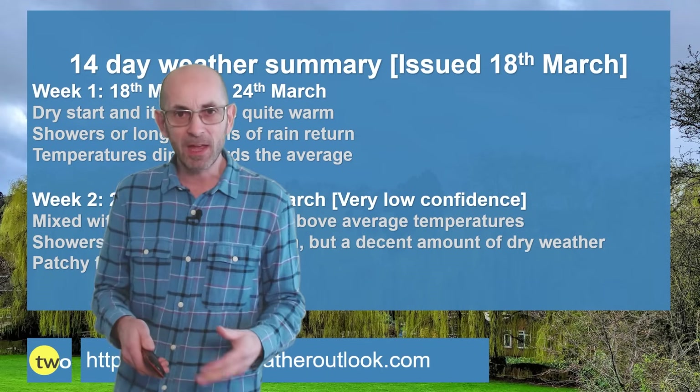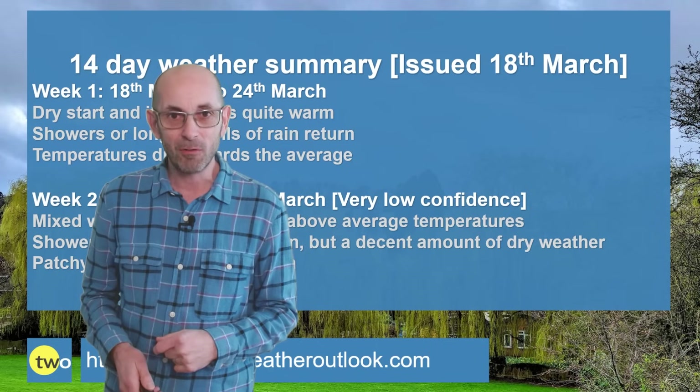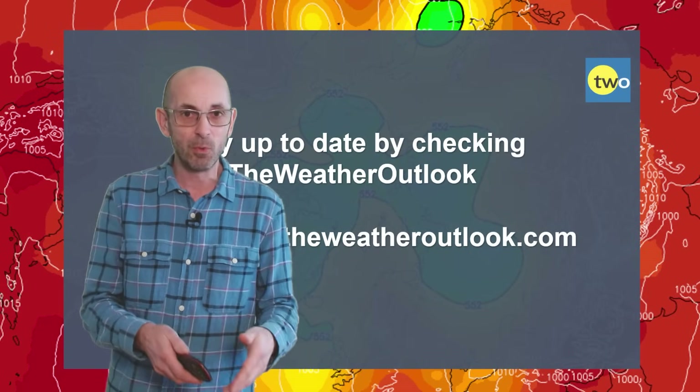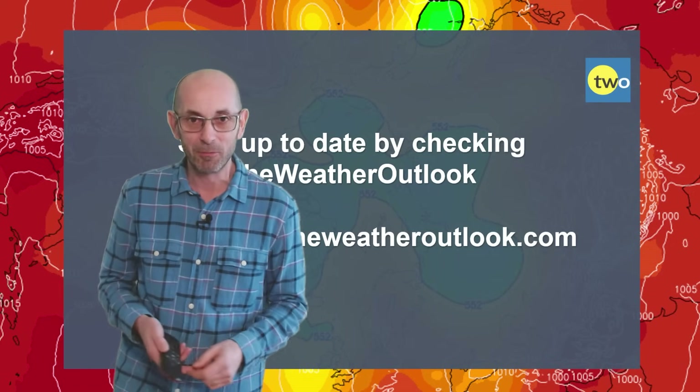Patchy frost continues to be a risk but mostly in the north. So there we have it: quite a mixed selection of weather, nothing too extreme in terms of rainfall, winds, or temperatures — at least that's how things appear at the time of recording this video.